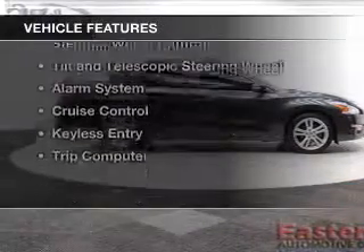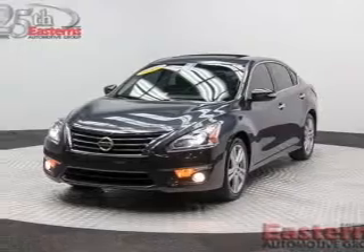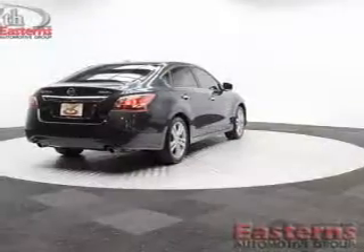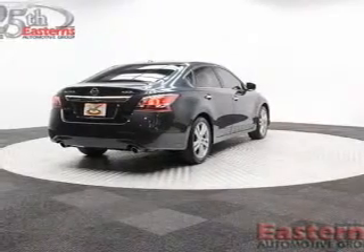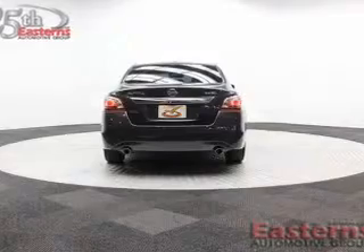The features include push-button start, Bluetooth connectivity, Sirius XM satellite radio, digital audio input, steering wheel controls, tilt and telescopic steering wheel, an alarm system, cruise control, keyless entry, and a trip computer.